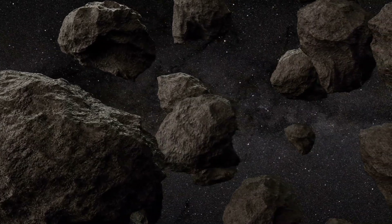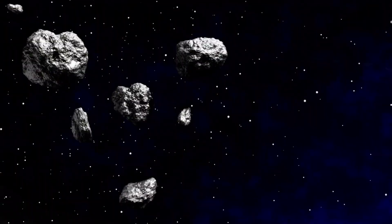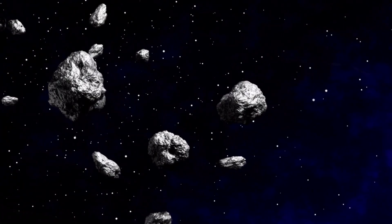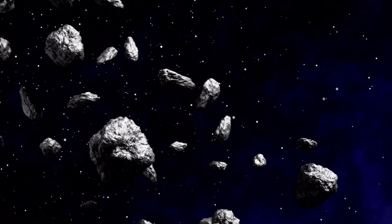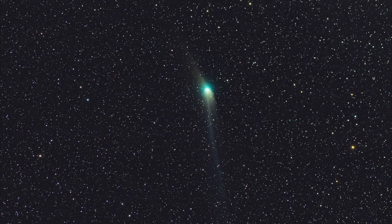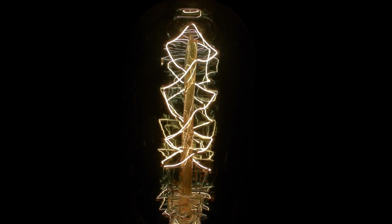The asteroid belt, with its chaotic population of one to two million asteroids larger than a kilometer and countless smaller ones, is a dynamic region. To illustrate this, let's examine P/2010 A2. At first glance, it appears to be a typical comet. However, a closer look at its nucleus reveals an unusual filamentary structure. Surprisingly, this is not the comet's nucleus — it isn't even a comet.